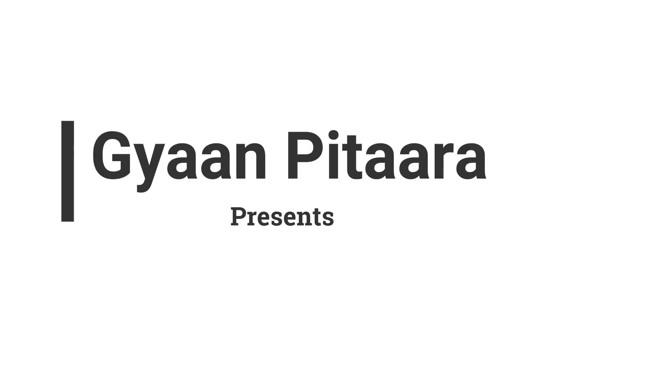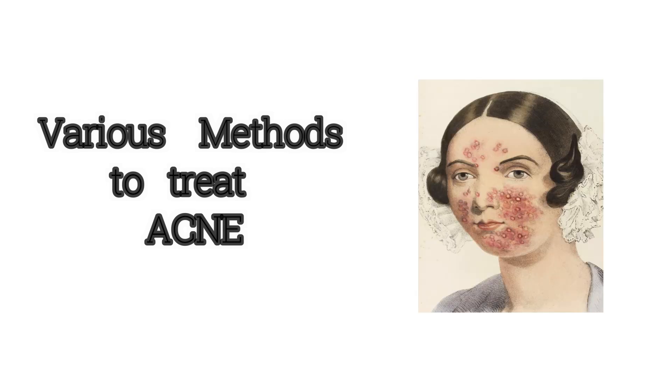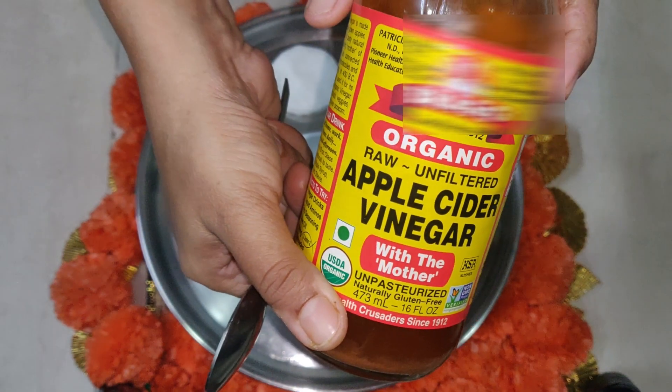Hi friends, welcome back to my channel Gyan Pitara. In today's video we are going to see various methods in which we can get rid of acne or pimples. The first simple method that I'll be speaking about is using apple cider vinegar.